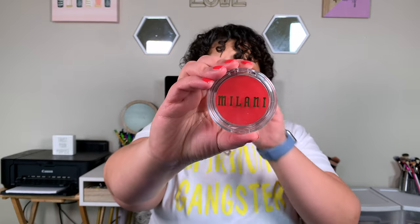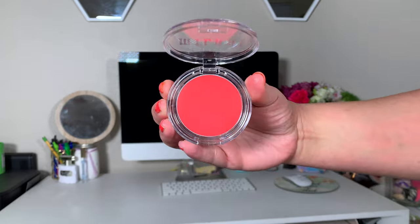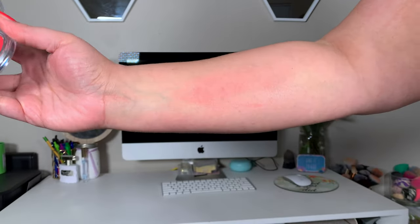The next thing I picked up was the Milani Cheek Kiss Cream Blush in Coral Crush, which was $8.99. I'm trying to build up my cream products because cream products are really coming back — cream blushes, bronzers, highlights, eyeshadows. Creams are making their way back into the makeup world in a very big bang.